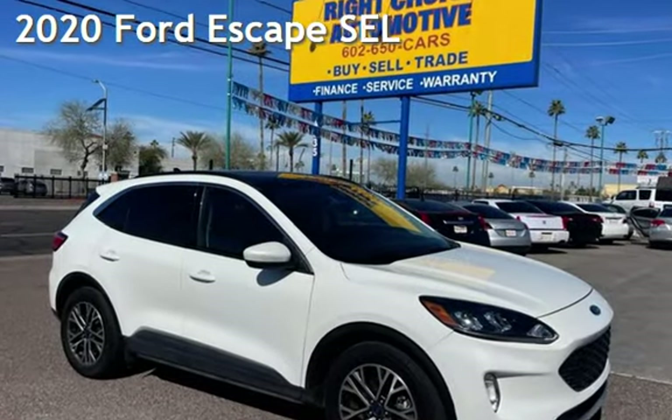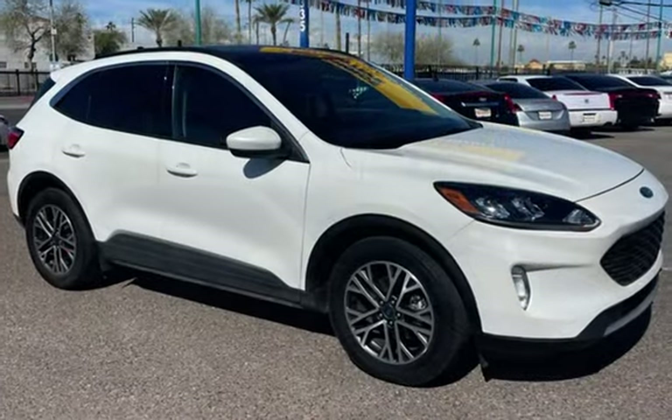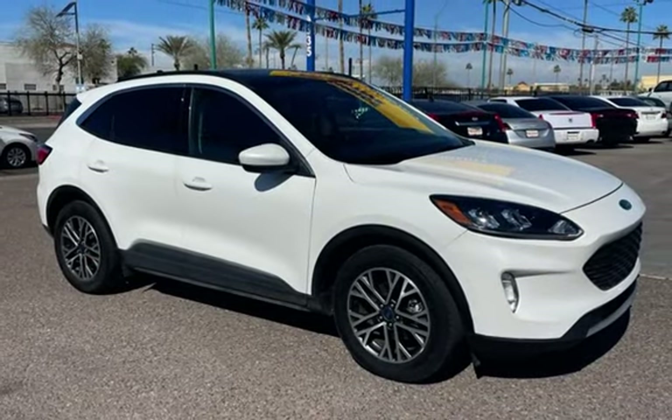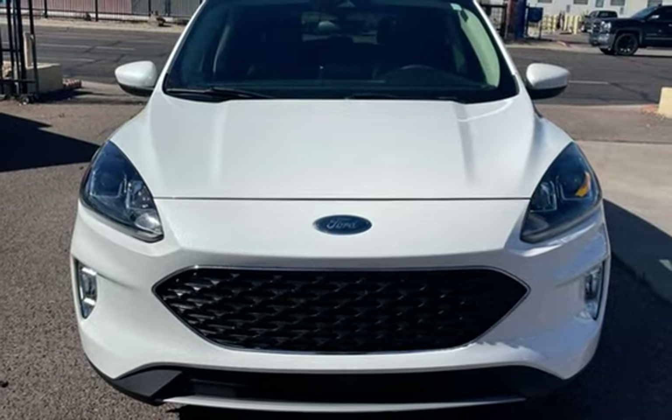Presenting a pre-owned 2020 Ford Escape SEL. This four-door SUV has a three-cylinder, 1.5-liter I3 engine, with front-wheel drive and an automatic transmission.